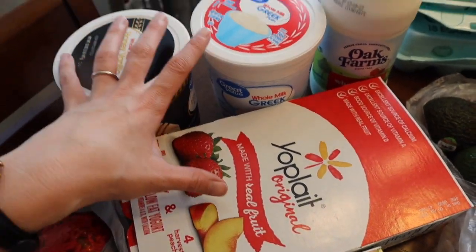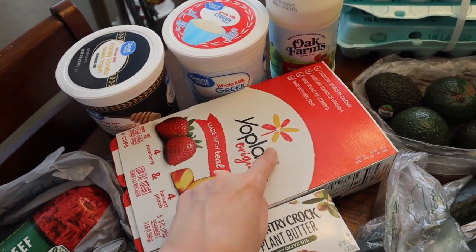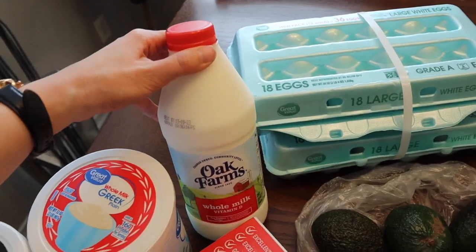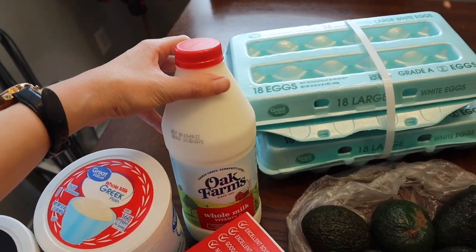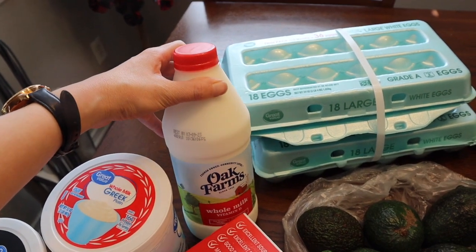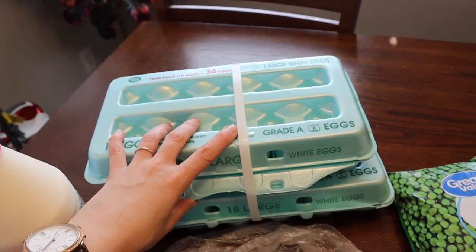I've got some butter and a ton of yogurt. We're going out of town this weekend, so we'll bring a couple of these for snacks and breakfast. Some milk as well — that way we don't have to go grocery shopping or lug an entire half gallon of milk with us. And 36 eggs.